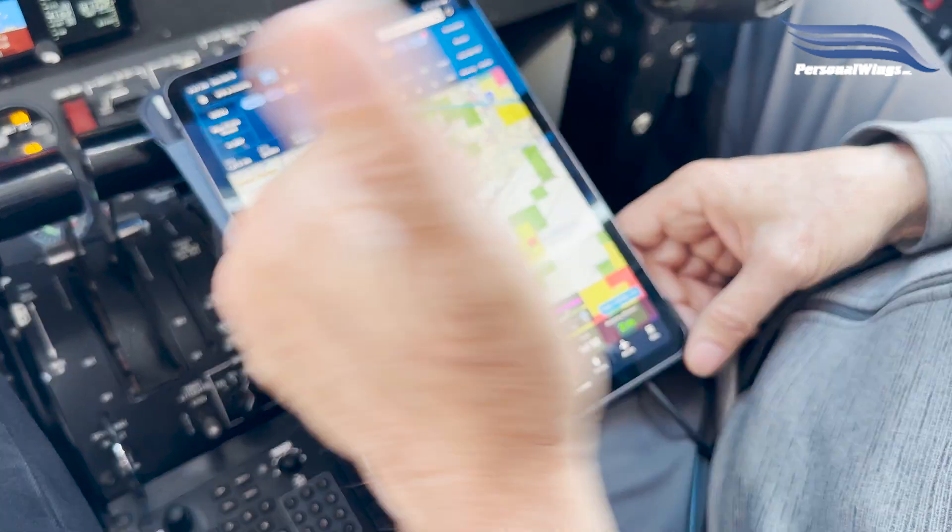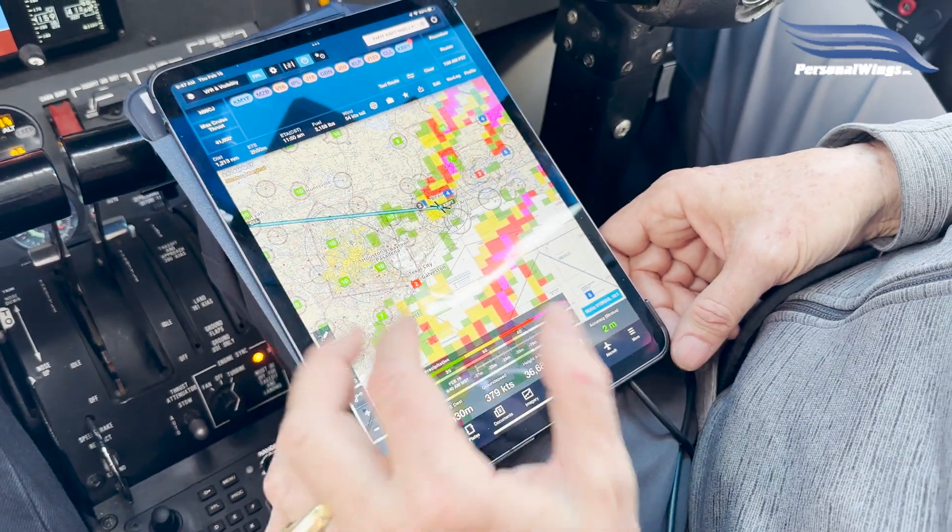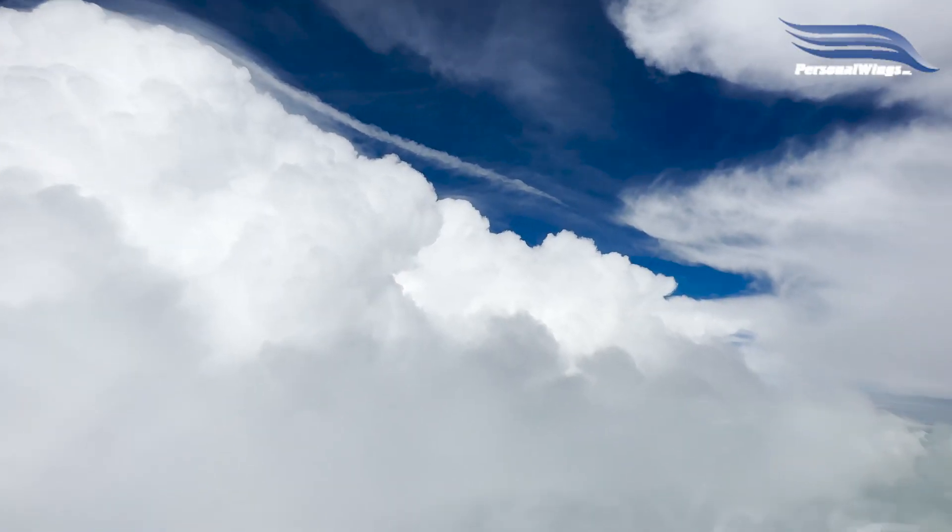So we can go through there and say bingo, we've got a good way to file an alternate. It's a nice way to do it — a really cool, nice feature of ForeFlight to do that.